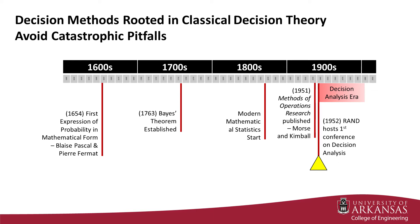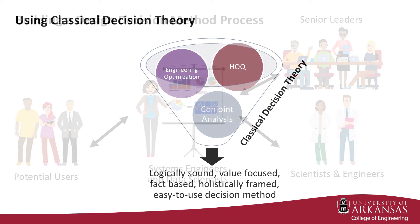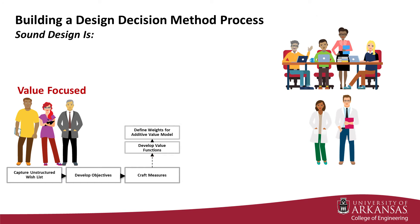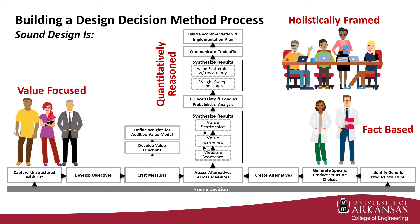Decision methods that are rooted in classical decision theory, however, avoid the catastrophic pitfalls of the flawed methods and don't need to be difficult to execute. Using classical decision theory to combine and reshape elements of popular representation schemes yields a compelling design decision method. Building a design decision method process using the format of the systems engineer's interface and responsibility as a guide leads to the understanding that a sound decision method is value-focused and fact-based, approaches the decision opportunity holistically, synthesizes analysis logically, and is iterative.